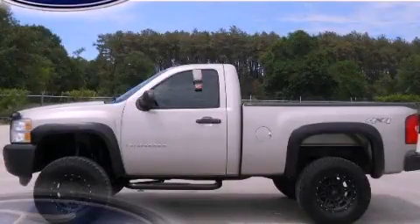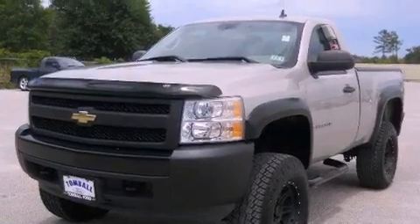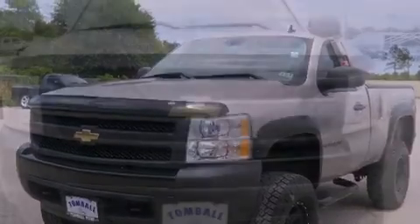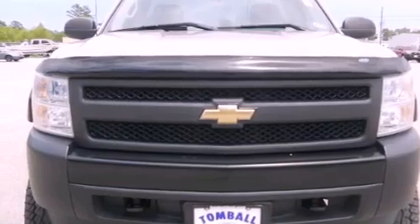This is a 2007 Chevrolet Silverado, made for the job site, the trail, and the town. It has a 4.8-liter 8-cylinder engine, a 4-speed automatic transmission, and 4-wheel drive.